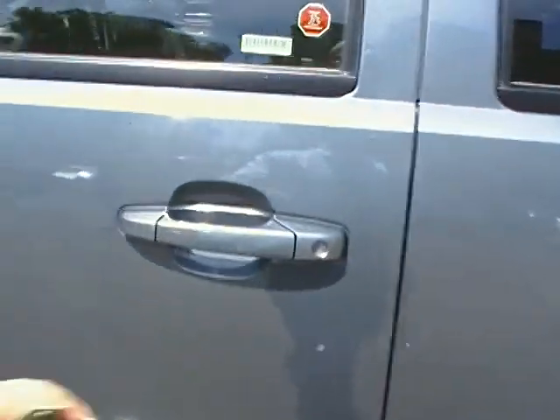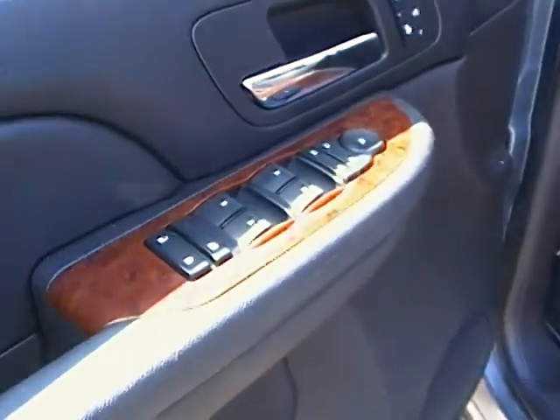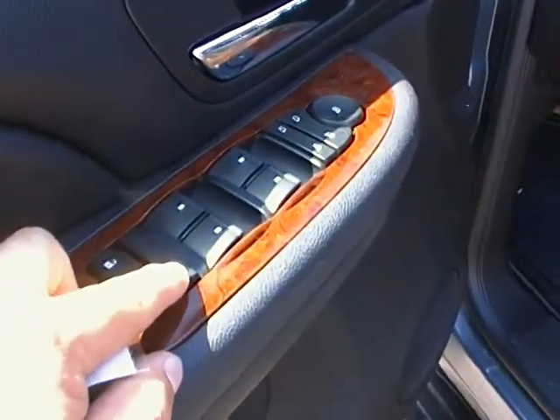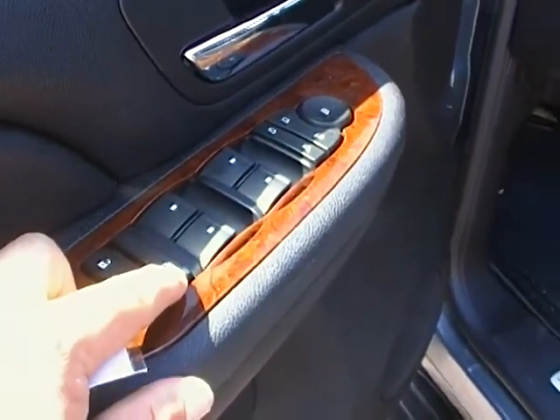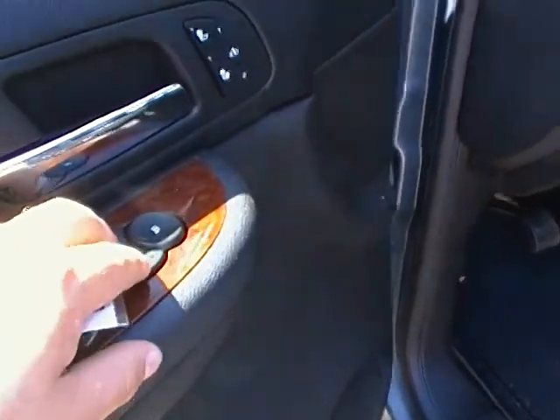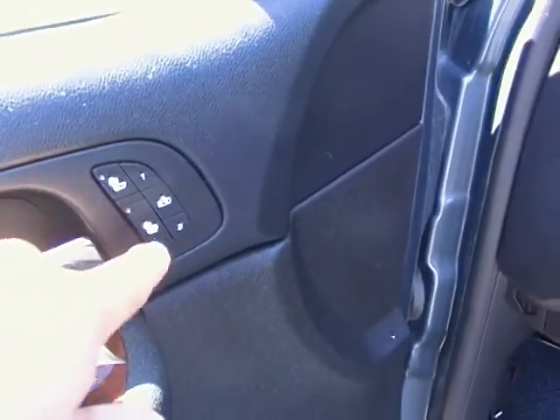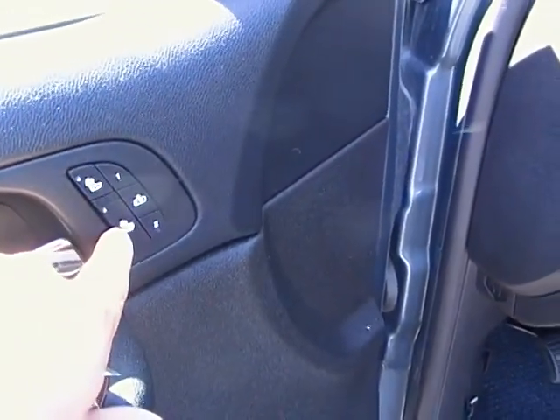Just want to take a minute and highlight a few of the features inside as well. The vehicle does come with the wood grain, the power locks, as well as the locking windows if you do have children in the vehicle, as well as the power windows and power adjustable mirrors. Another real nice feature is the heated seats, that does heat your back and the bottom of the seat.